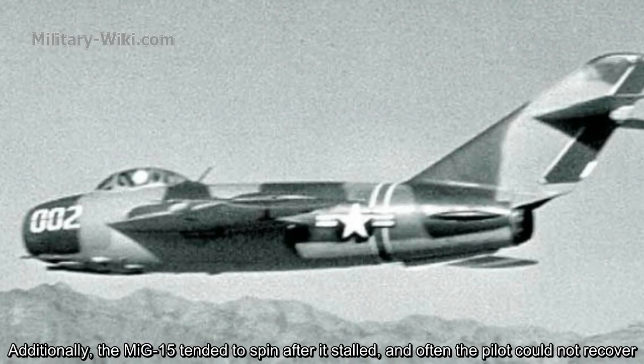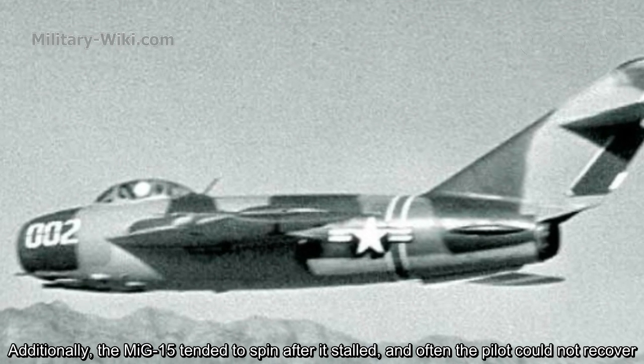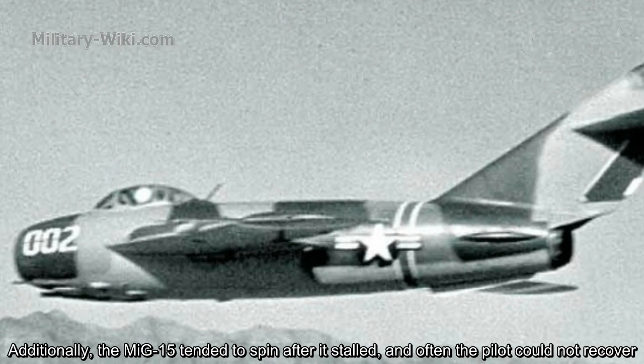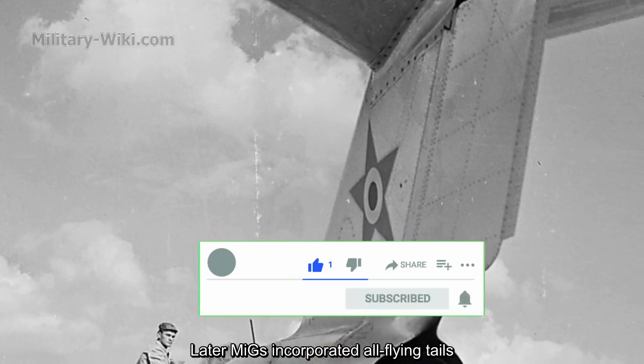Additionally, the MiG-15 tended to spin after a stall, and often the pilot could not recover. Later MiG-15 variants incorporated all-flying tail surfaces to address this.